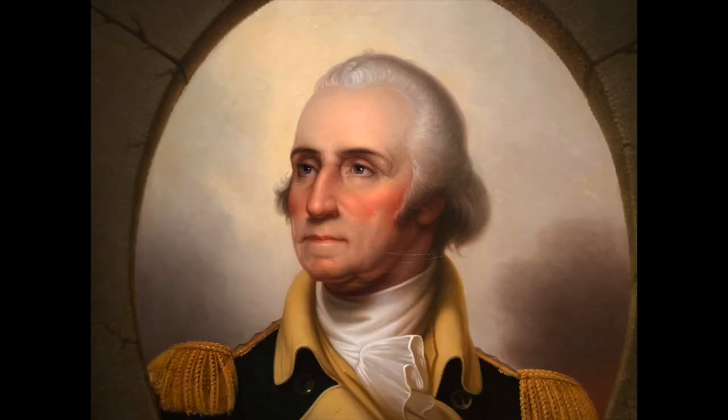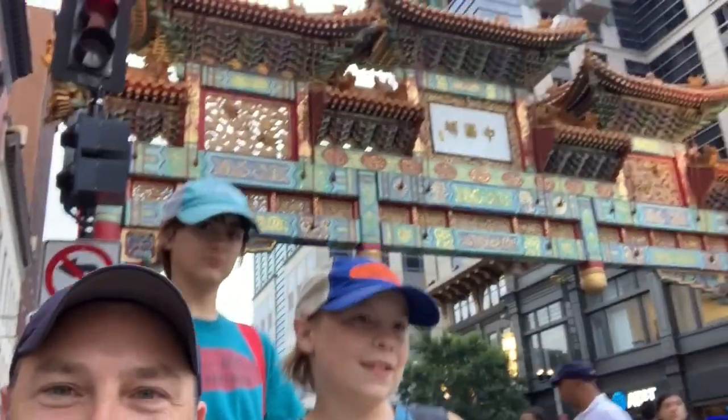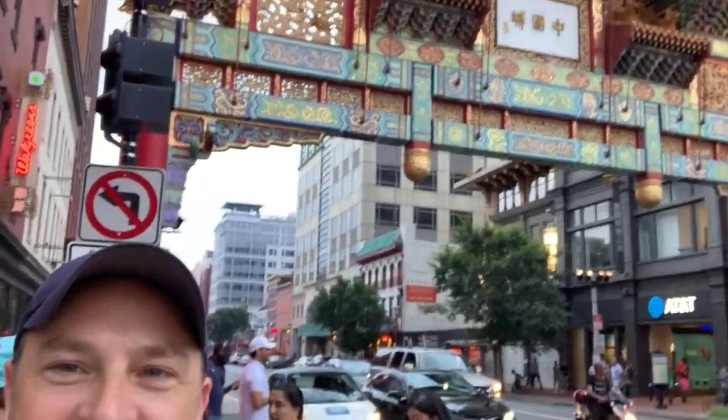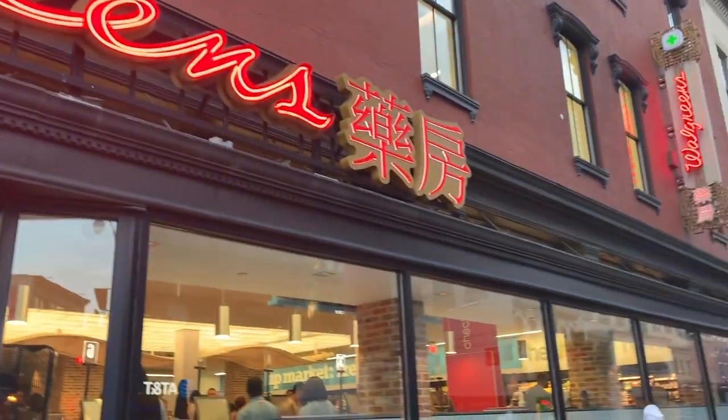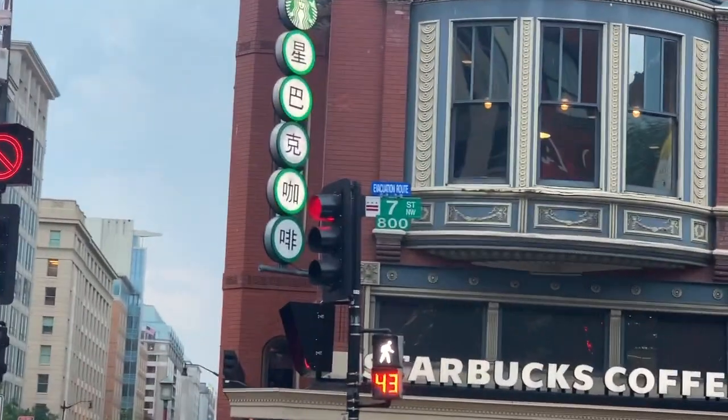Now we're headed to the American Portrait Gallery. Now we're in Chinatown in Washington D.C. Right behind us is the arch here. Let's take a peek around — we're going to go eat dinner. Everything is written in Chinese here. Starbucks is written in Chinese right here.